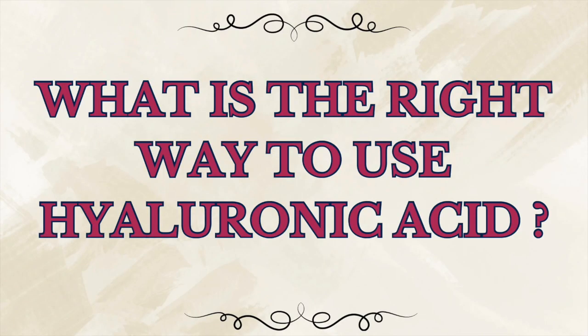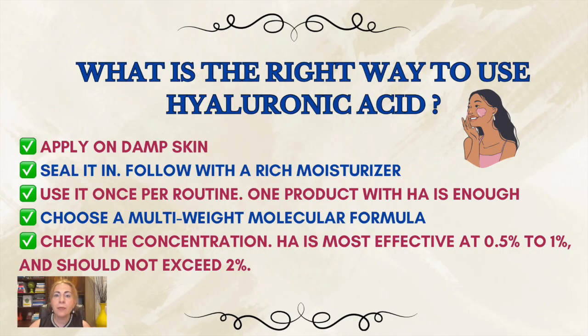A popular question is: what is the right way to use hyaluronic acid? Here's how to make HA actually work. Apply it on damp skin — after cleansing or misting, while your skin is still moist. Then seal it in. This is a very important step: follow HA with a rich moisturizer or a facial oil to lock the water in. Otherwise, HA may evaporate and take your skin's moisture with it.